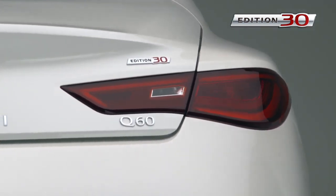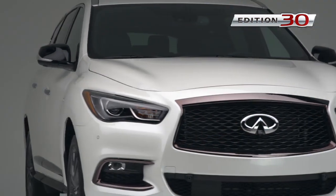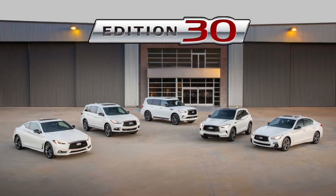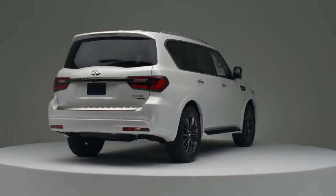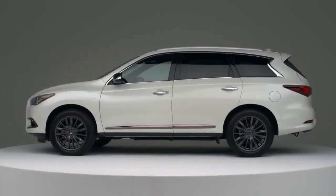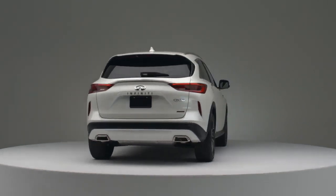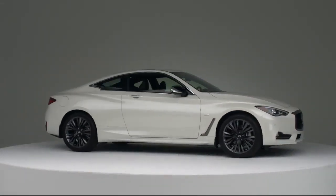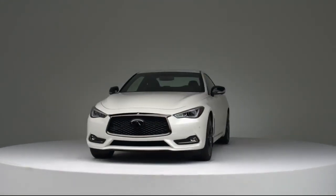Edition 30 vehicles are equipped with complimentary ProAssist package content, featuring valuable and highly desirable driver assistance technologies. This is the Edition 30 value story — a celebration that spans more than 30 years, and a client-centric philosophy that includes no less than 12 Infinity world's first technologies. This is where 30 years of innovation translates into direct value today.